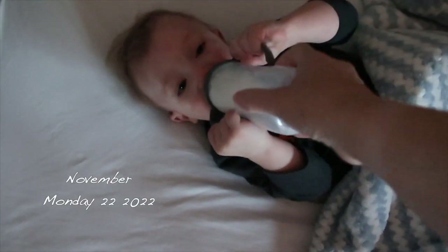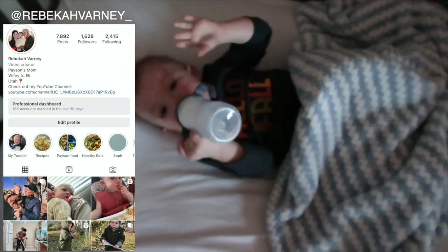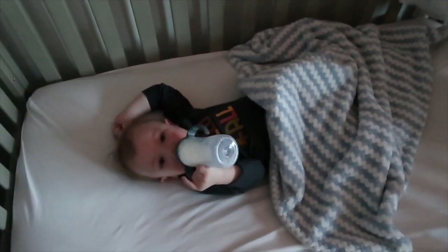Good morning you guys. Welcome back to another video — this is going to be 12 hours with my toddler. I wanted to show you guys our full day routine.